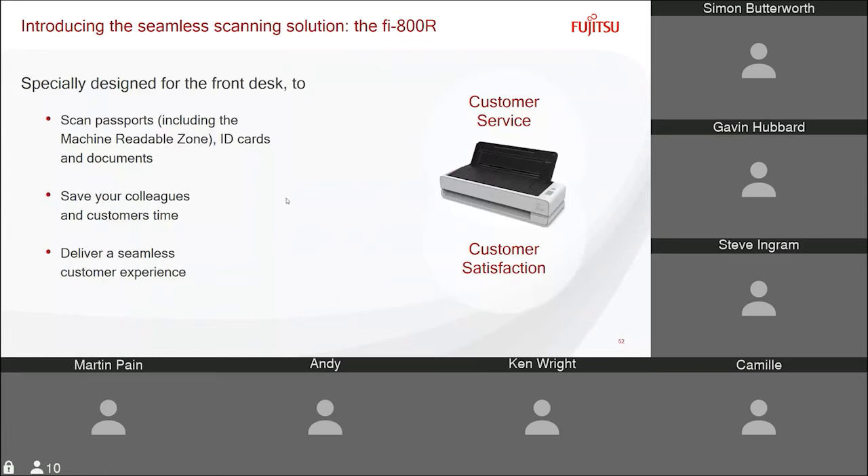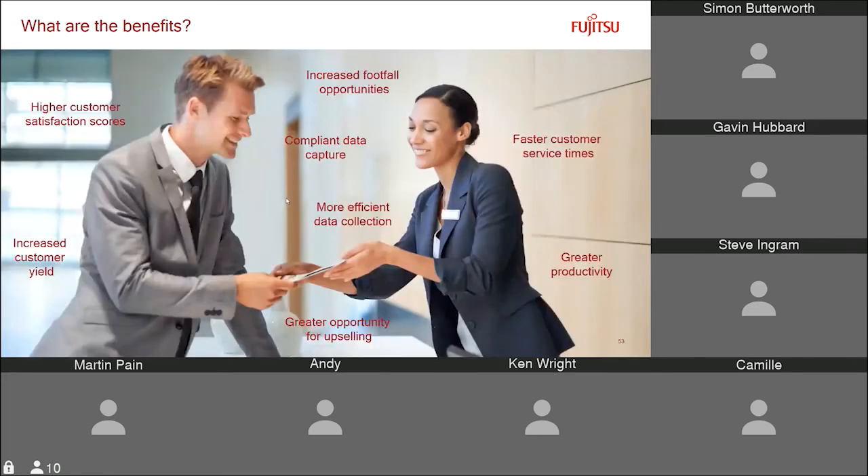The 800R is a seamless scanning solution specifically designed for the front desk, scanning passports and ID cards. The benefits include saving colleagues' and customers' time and delivering a seamless customer experience. Key benefits listed include faster customer processing time, greater productivity, and opportunities for upselling, with compliance and higher customer satisfaction also important. It's also worth noting the contactless benefit in the current times — it's almost a self-service device allowing people to scan their own documents into a process rather than handing something over to a staff member.